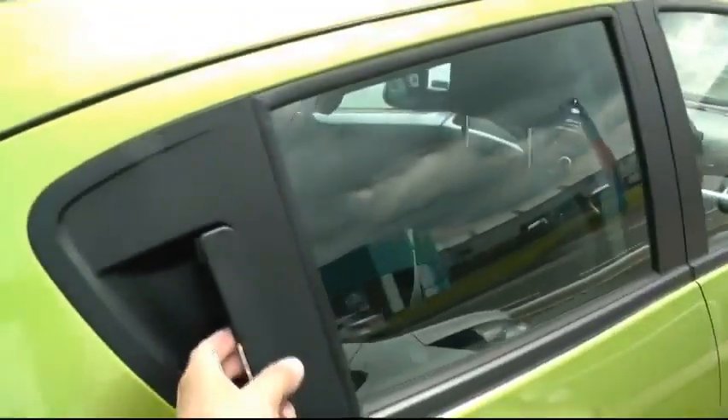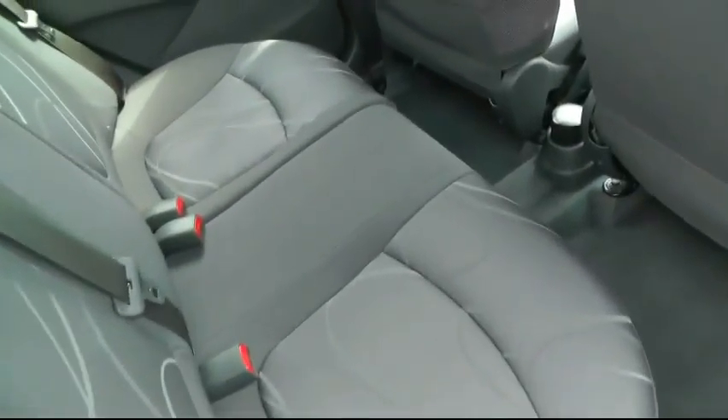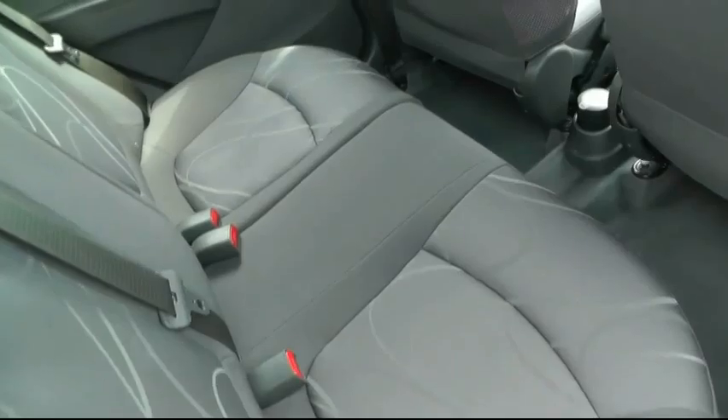The rear door handles are housed in the door pillar, making it nice and discreet. You have three rear seat belts and electric rear windows.